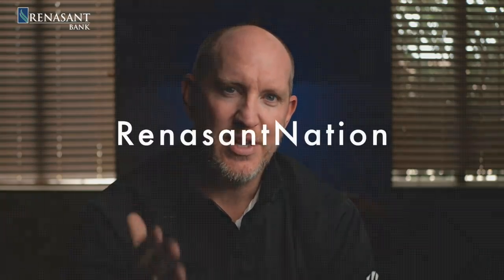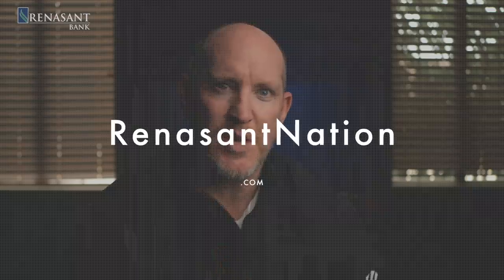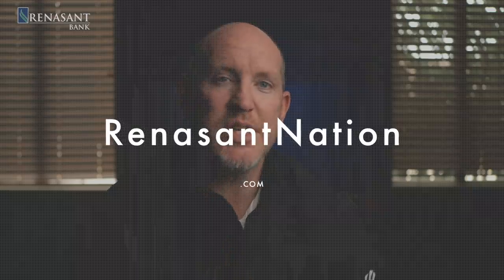All right, hope you enjoyed that. If you did, let me know, or if you have a question or suggestion, hit me up on Instagram and Twitter — I am Radio Wyatt. And on YouTube and Facebook, just slash Matt Wyatt Media. Thanks to Renaissance Bank for sponsoring these videos. They love SEC football too, and they prove it with their support — hit them up at renaissancenation.com. Thanks for watching, see you next time.